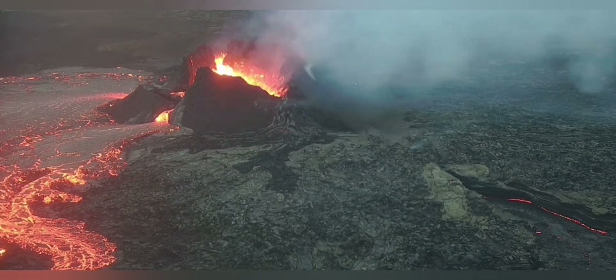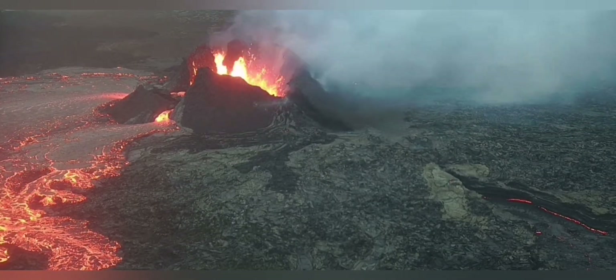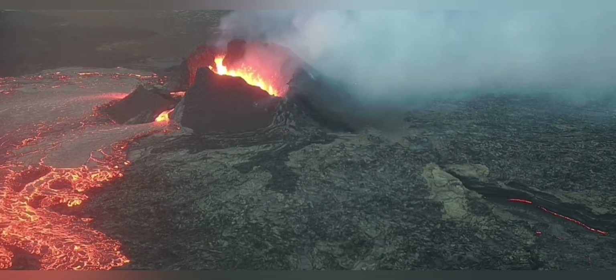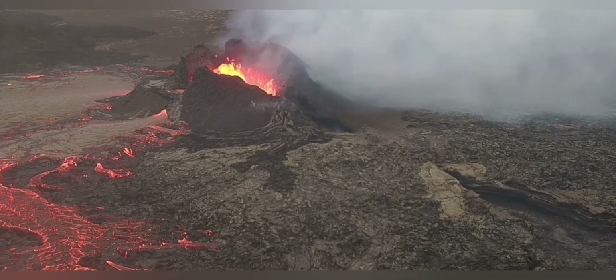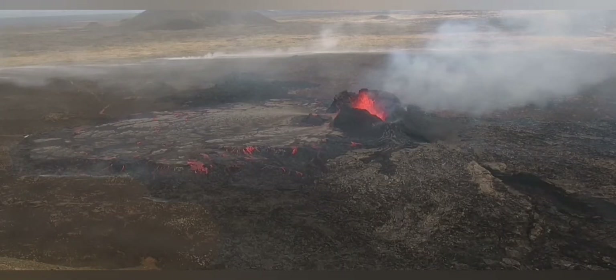Then during the early hours of the morning, it spread again, following the natural slope toward the south, and as you can see here, it's gradually opening that way. In the meantime, the old canyon to the right is drained of fresh lava.